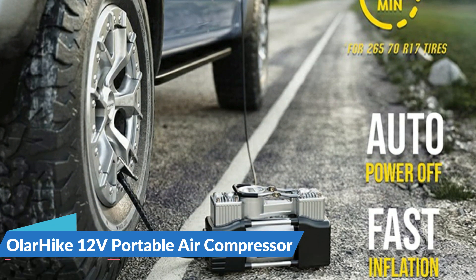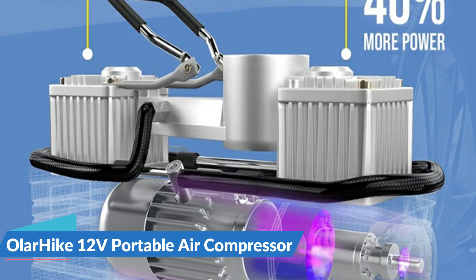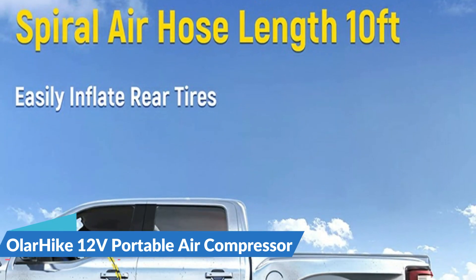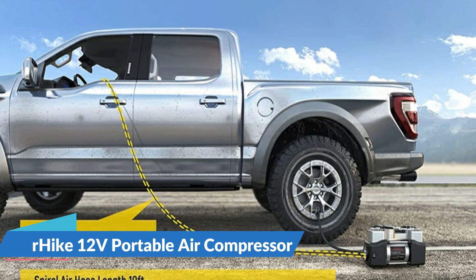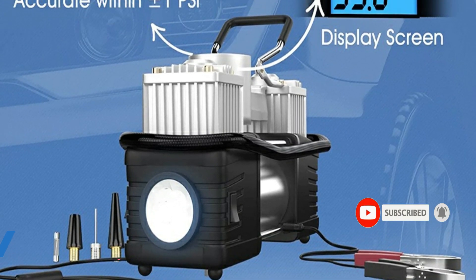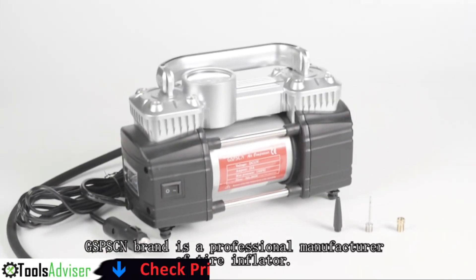The Olar Hike heavy duty dual cylinder tire pump is equipped with a digital tire pressure indicator with an error margin of less than one PSI. The digital display can be switched between four different pressure units. The product comes equipped with a built-in overload protector plus a fully automatic shutoff system once your desired pressure is reached. The rubber feet on the bottom effectively reduce noise and vibration.